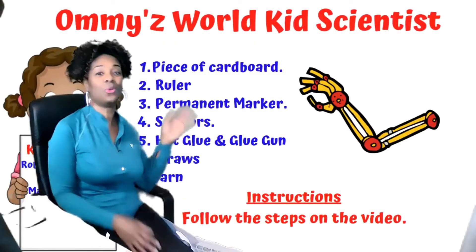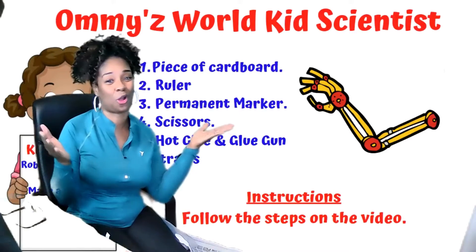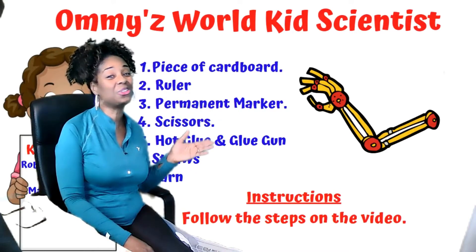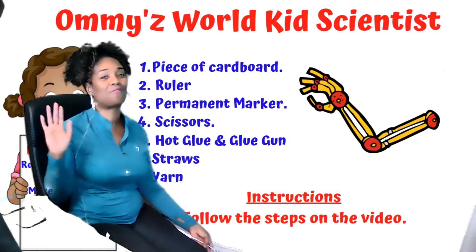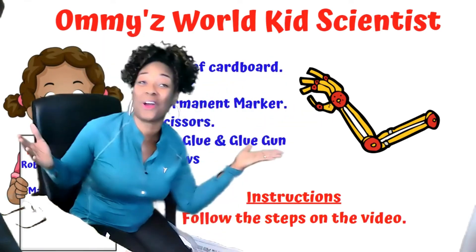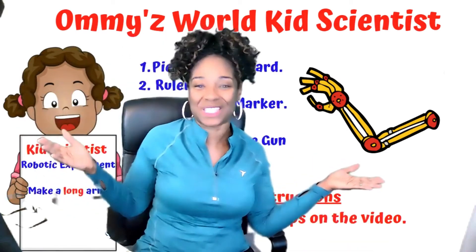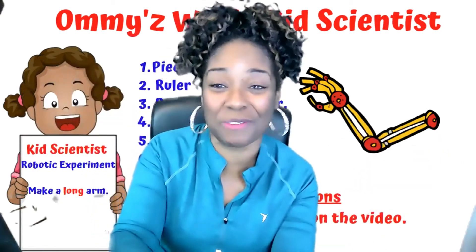For this project you are going to need several pieces of cardboard, a ruler, permanent marker, scissors, hot glue gun, straw, and yarn. Just follow the steps on the video and you'll be able to make this awesome robotic arm. Parents, help your kids — this is recyclable material that you can use. Have a great day and please post some pictures of your work.